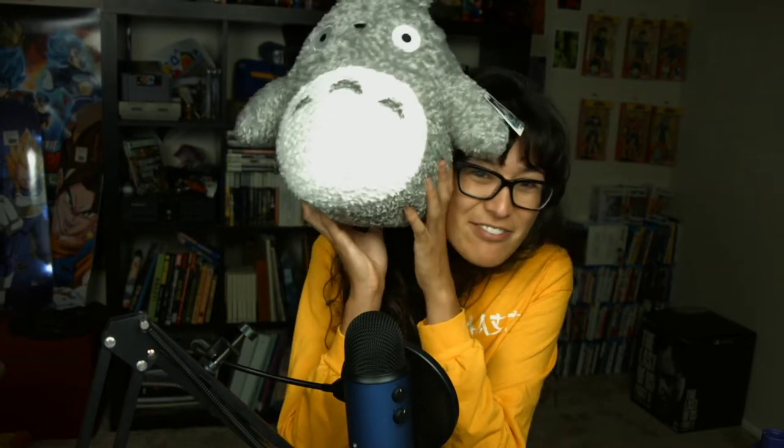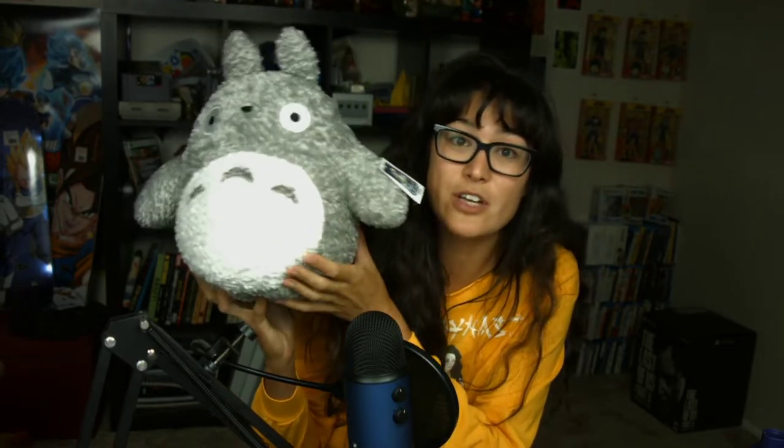First we have a 13-inch gray fluffy big Totoro, and they're going to be giving a couple of these away during this special week, so make sure you follow them on social media and maybe you could get one. He is 13 inches and is the largest officially licensed plush available, manufactured by Gund.